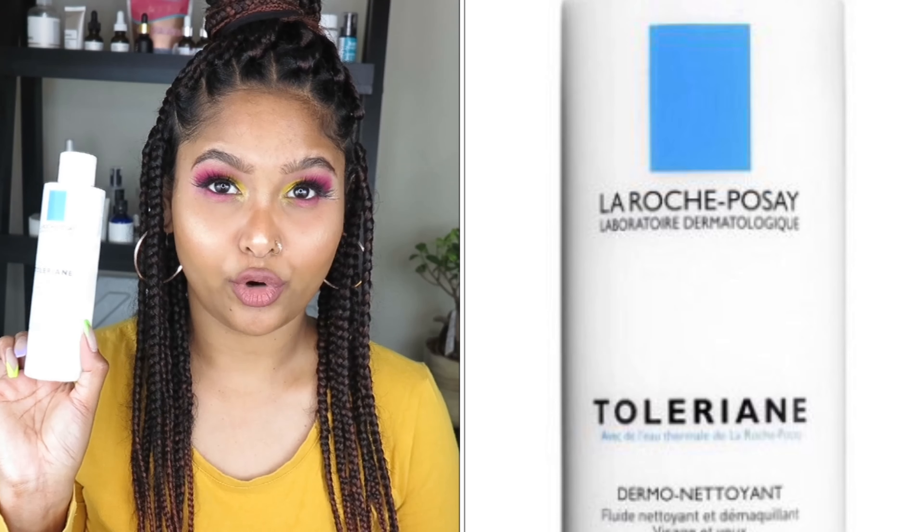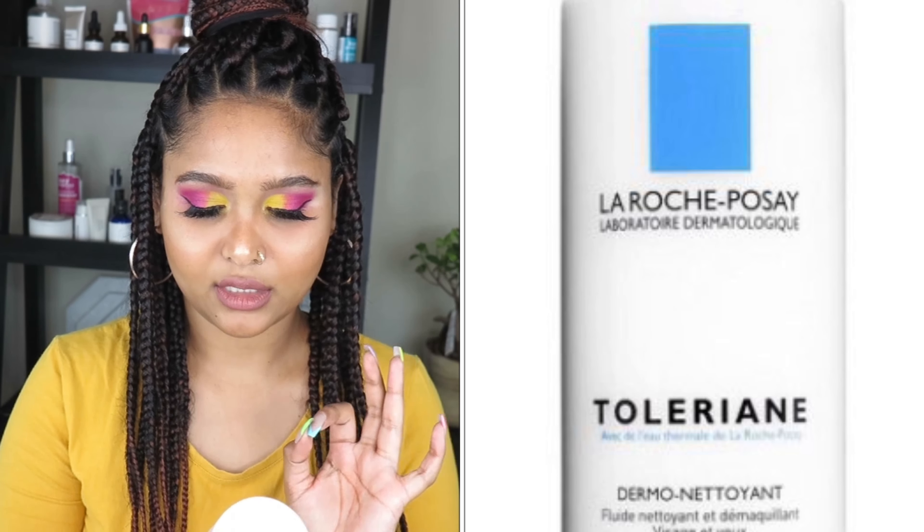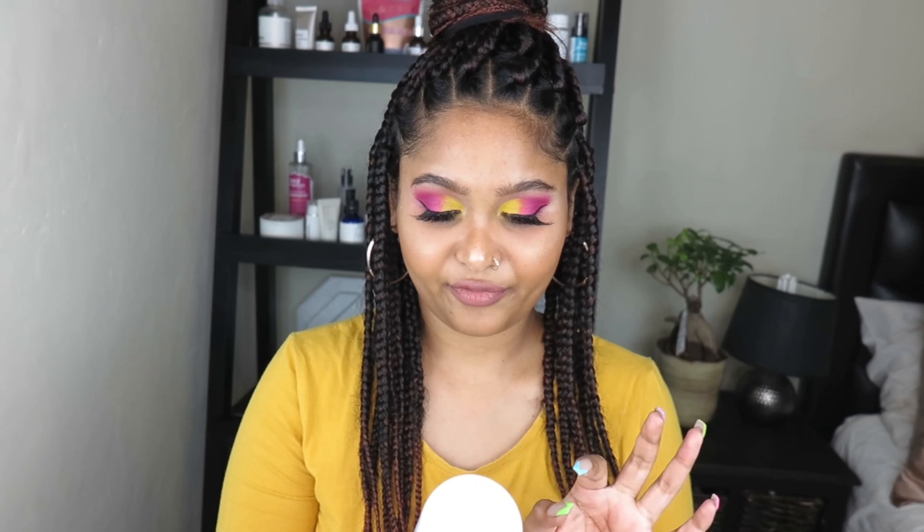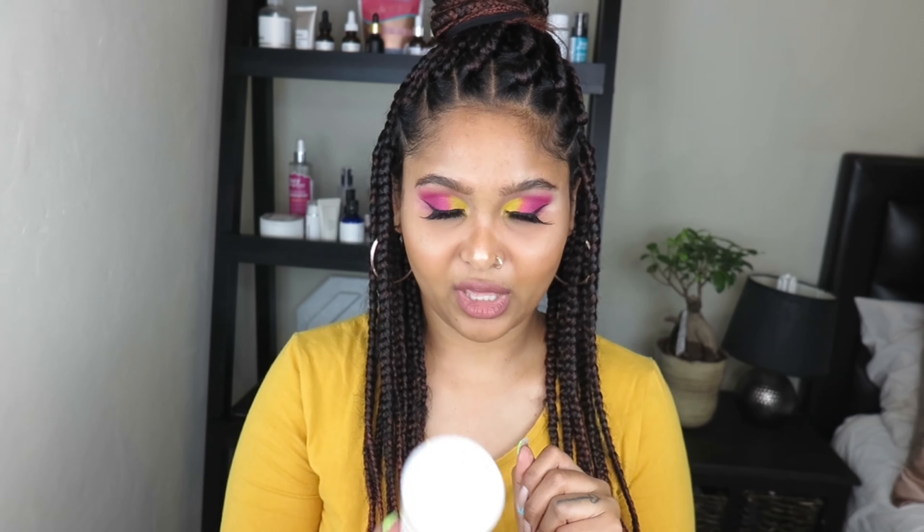The first cleanser we are going to be discussing is the La Roche-Posay Toleriane Dermocleanser — cleansing and makeup removal fluid for face and eyes, for all types of intolerant skin. I'm going to give you a little secret: I only deep cleanse my skin once a day. I do that effective clean only at night.